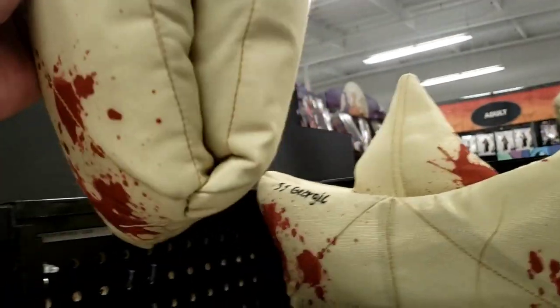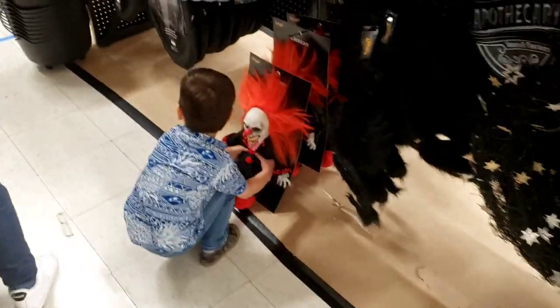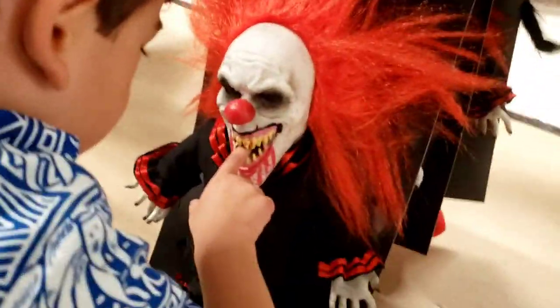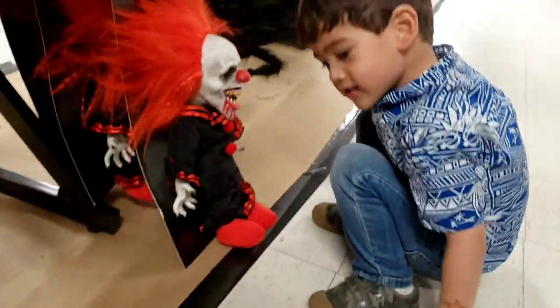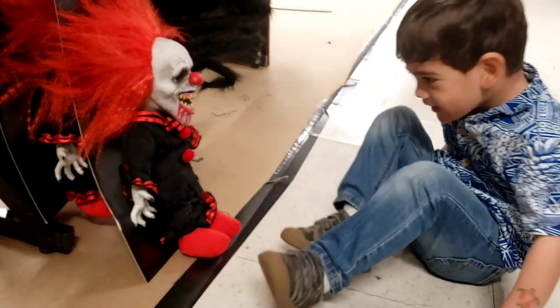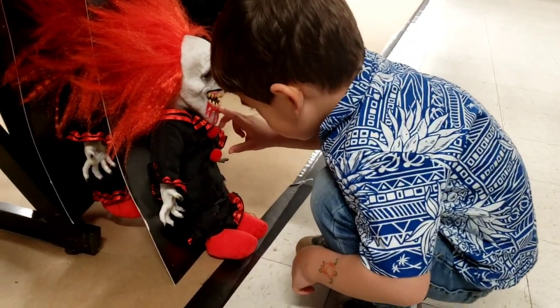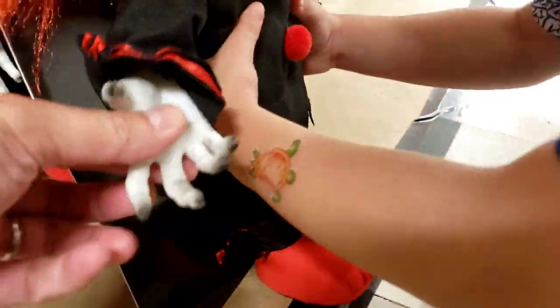And then we've got Pennywise. What is this — is this a hat or a boat? It says Georgie, it's all bloody. Look at what we found — a little Crouchy doll! He found a little friend. That's a little Crouchy — look at his baby hands.